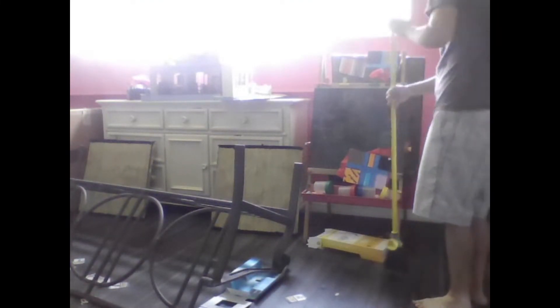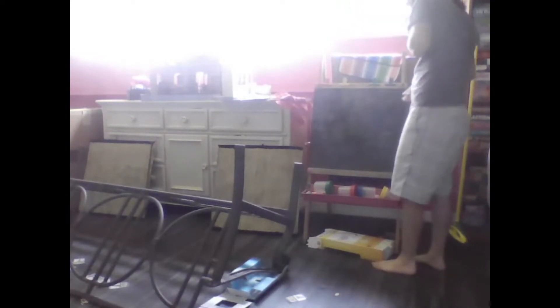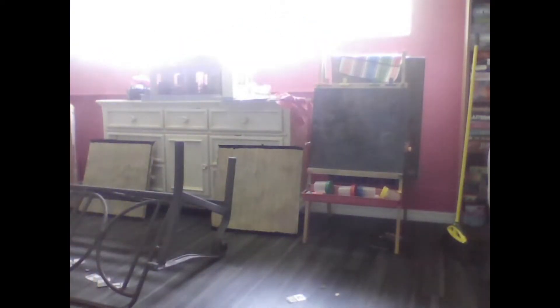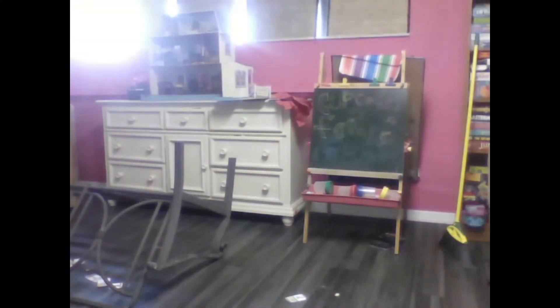That little easel is actually great. My aunt got that for my daughter when she was pretty young, and she's enjoyed it for a long time. It's got a chalkboard side, and then on the other side it's like a whiteboard, but you can pull a roll of paper down over it. So you can do painting, use it like a dry erase board, or use the chalkboard. It's just a really good, long-lasting present if you're ever looking for something that's going to last a long time for a kid.